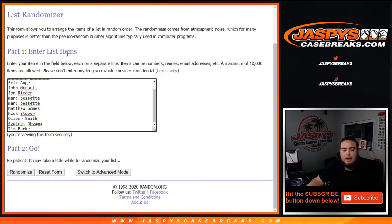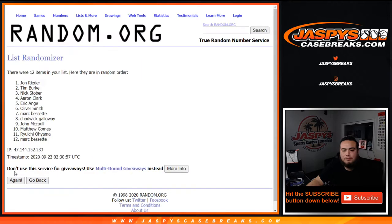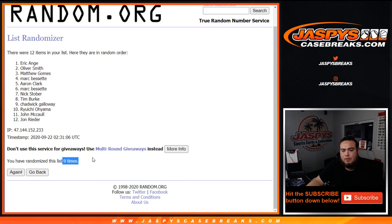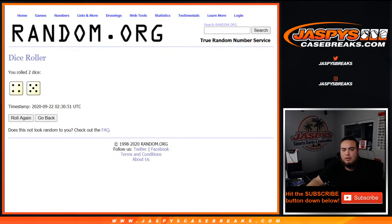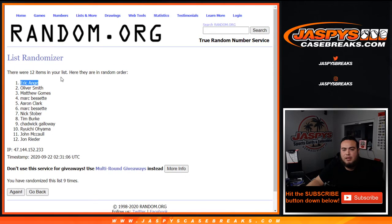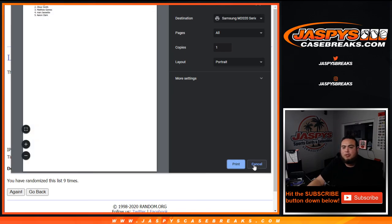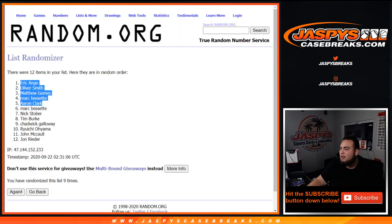Good luck. Counting nine times — boom. The winners: EA, Oliver Smith, Matthew Gomes, Mark Bassetti, and Aaron Clark. Top five getting some break credit — I'll send that out to you right now. Appreciate it guys. Jazbees Case Breaks dot com. Thank you.